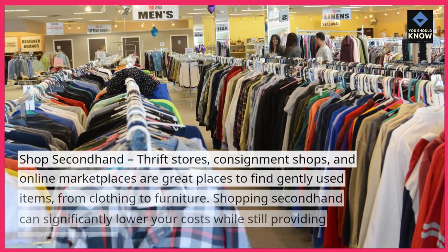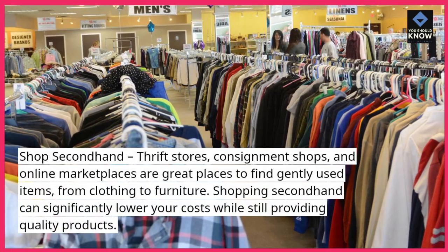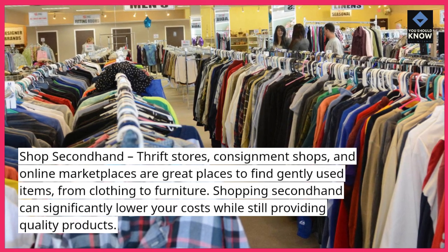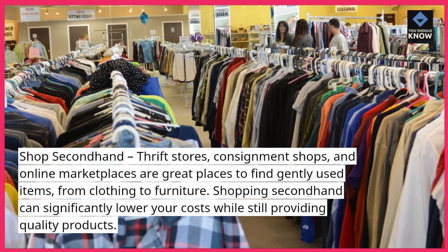Shop second-hand. Thrift stores, consignment shops, and online marketplaces are great places to find gently used items, from clothing to furniture. Shopping second-hand can significantly lower your costs while still providing quality products.